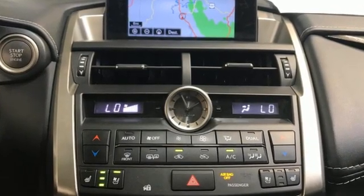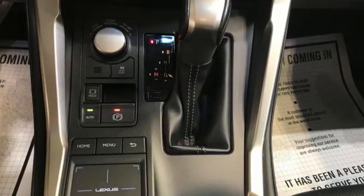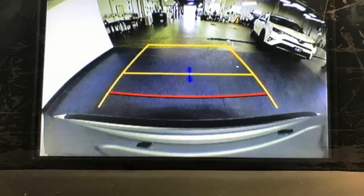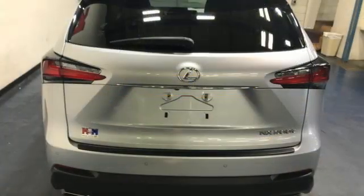Automatic transmission. 4-wheel drive. Bluetooth wireless audio streaming. Doors and push button start proximity key. Dual zone climate control. Auto dimming rear view mirror.